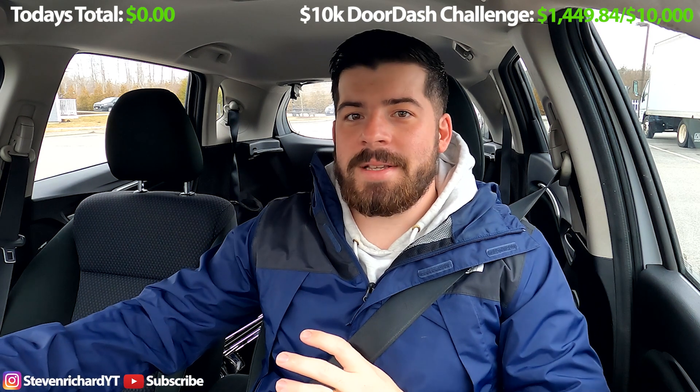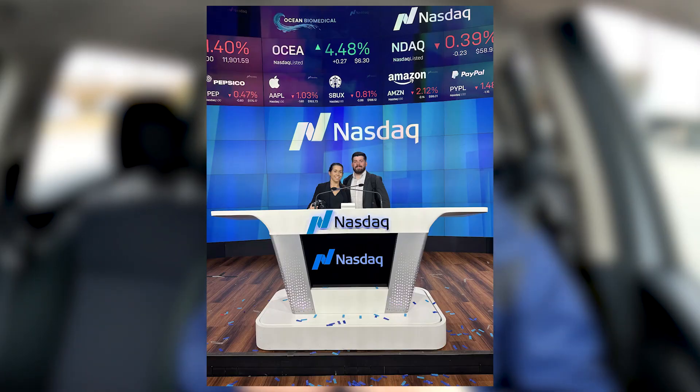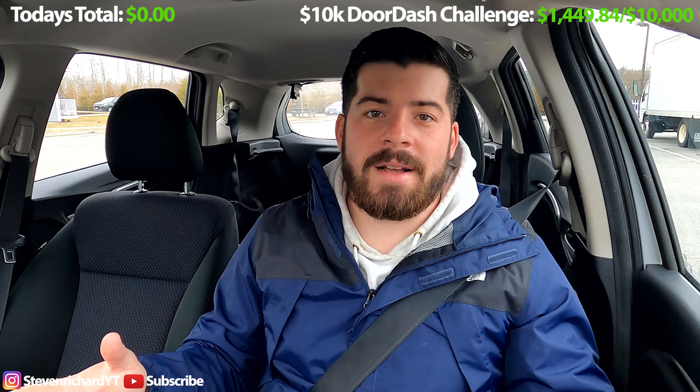As you guys know, I do have my own side business, and a company that I'm associated with went live on the stock market on the NASDAQ. They invited me and my wife to go out and be there for the bell ringing ceremony and just see all the exciting things that come with that. So I'd like to apologize for not posting any videos for the past two weeks.